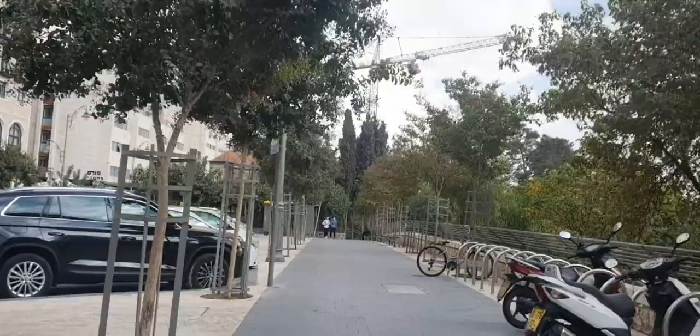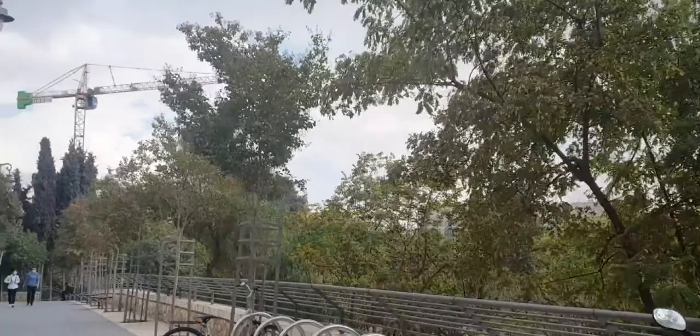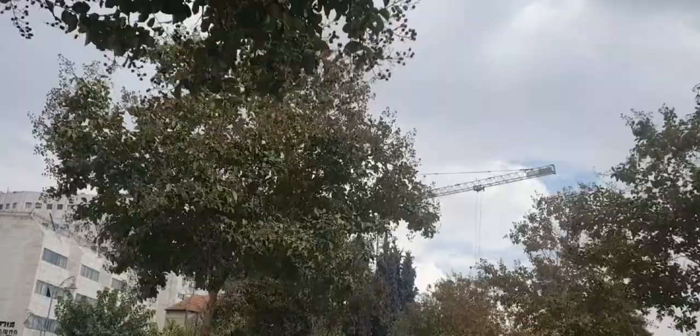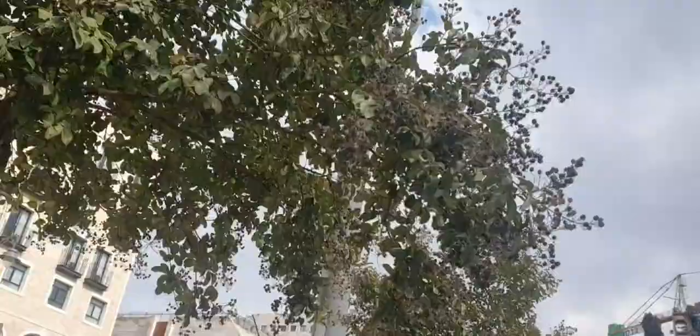Yemin Moshe also has a couple of high quality dining establishments. It is a beautiful neighborhood with the charm of a French village, coupled with magnificent views of the old city of Jerusalem. Small wonder that although there isn't too much to do in the suburb, people come from far and wide just to walk its quaint alleyways and admire the views.